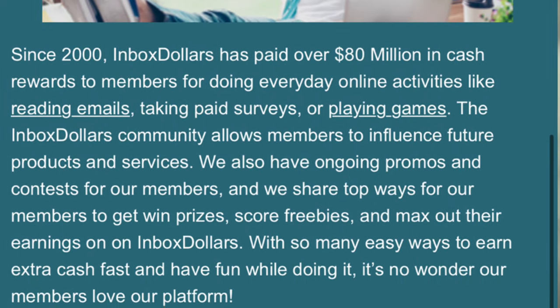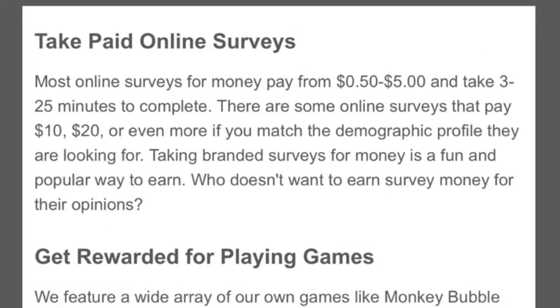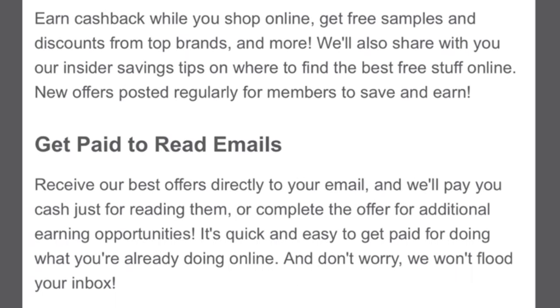Before we wrap up, it's important to remember that earning money on platforms like InboxDollars requires consistent effort and patience. While it may not make you rich overnight, it can provide a helpful source of supplemental income. That concludes our review of InboxDollars. If you found value in this information, please give this video a thumbs up and subscribe to our channel for more money-making tips and reviews. If you have any experiences with InboxDollars or other similar platforms, we'd love to hear from you in the comments below.